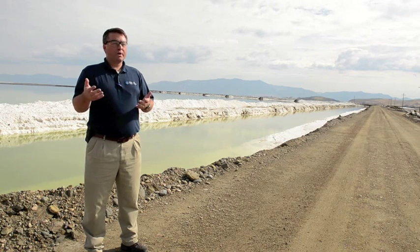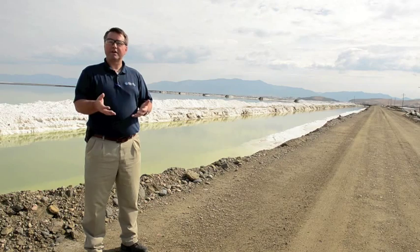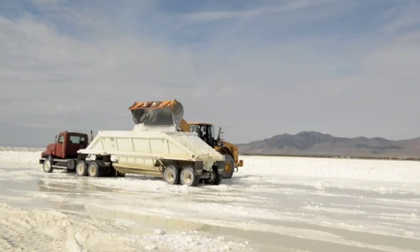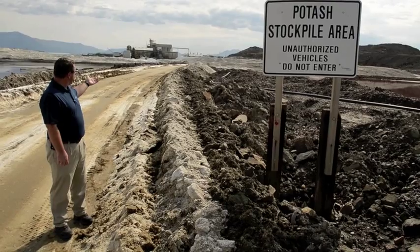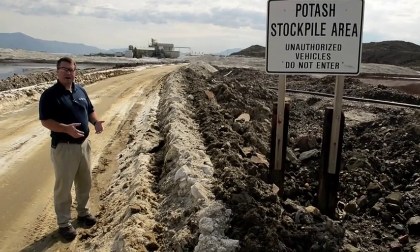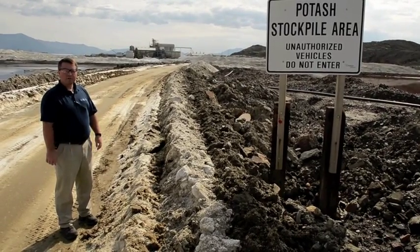To do what we do with solar energy, it would take about 12 million tons of coal a year to produce the same amount of energy we get from the sun. Once we harvest the material in the ponds, we bring it in via truck and put it into our potash salts stockpile. We then process this material in our potash plant — purify it, increase the concentration, crystallize out the sulfate of potash, and remove impurities such as sodium chloride to develop our final low-chloride product.